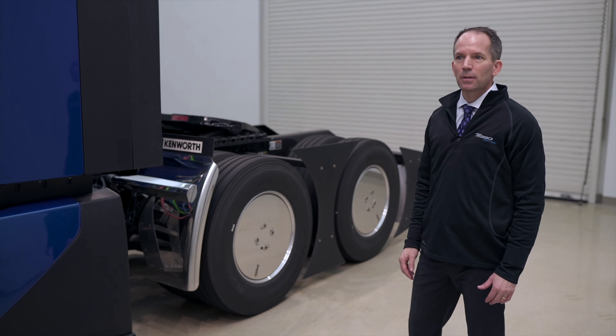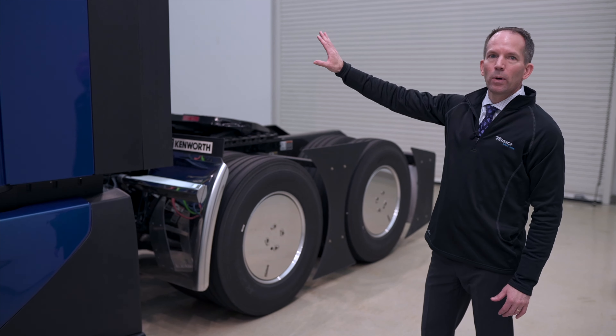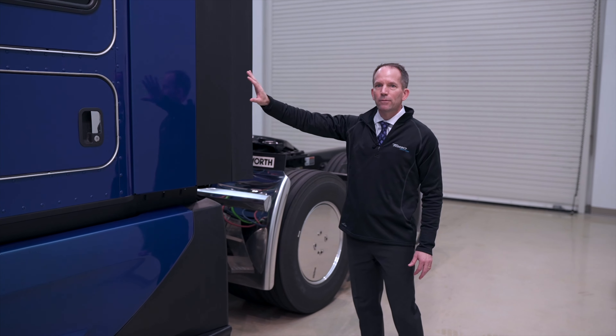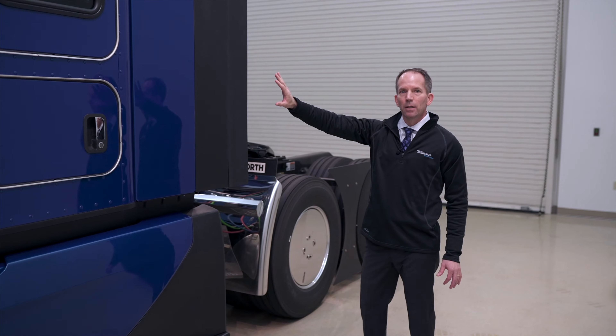The challenge for the development team for the next generation T680 was to take the work that we did on the original T680, the truck that really set the standard, and improve upon the aerodynamics, the technology, and the refinement, and make the styling really show that this is a world-class high-performance machine.